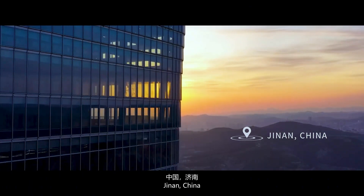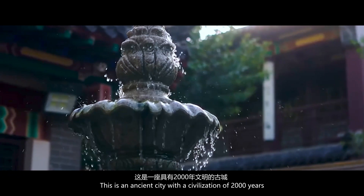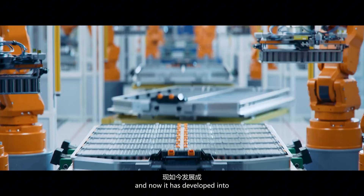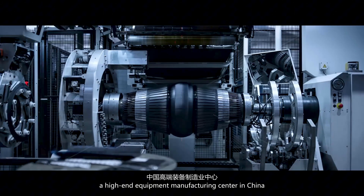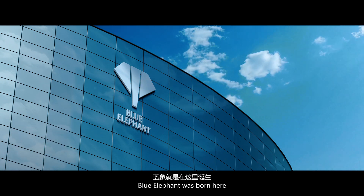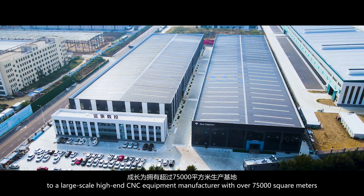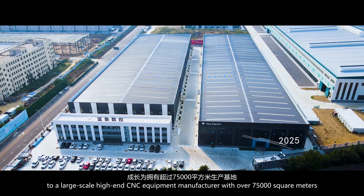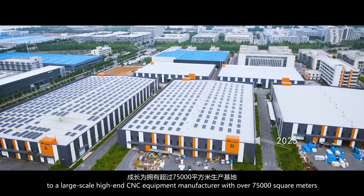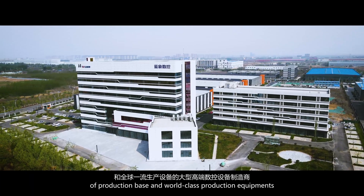Jinan, China — this is an ancient city with a 2,000-year civilization, and now it has developed into a high-end equipment manufacturing center in China. This is where Blue Elephant was born. Blue Elephant has grown from an ordinary factory to a large-scale, high-end CNC equipment manufacturer with over 75,000 square meters of production base and world-class production equipment.